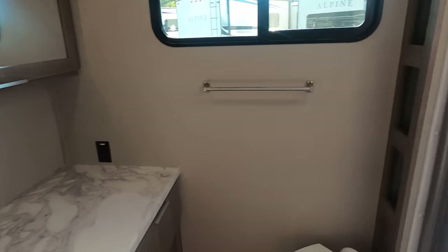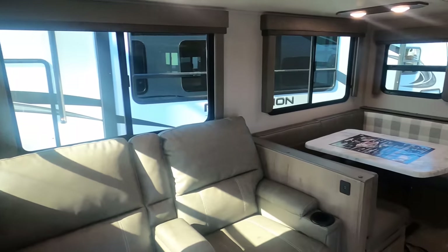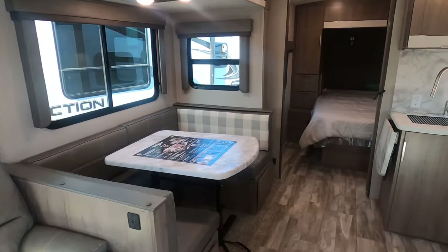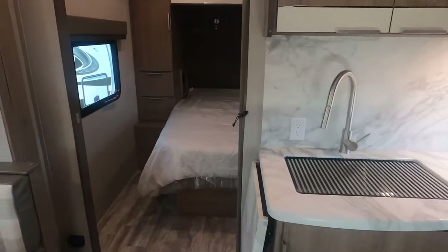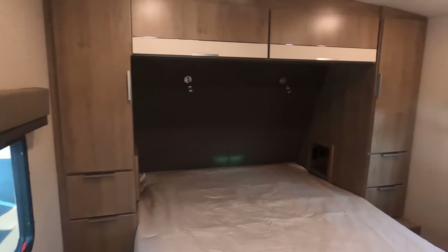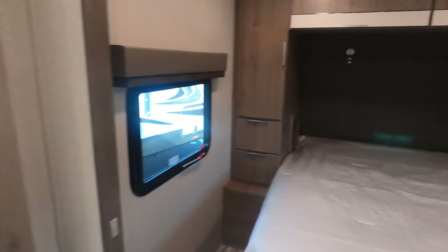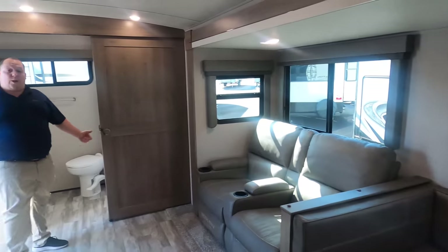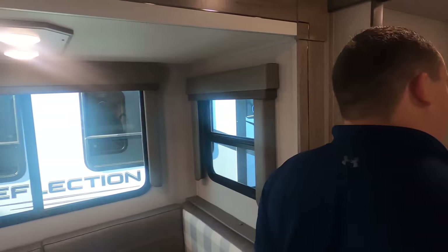Wow, this bathroom is really big — very nice bathroom. Nice kitchen space, U-shaped dinette. I love the finishes on the cabinetry. Let's start up in the bedroom first.